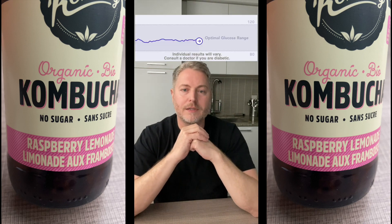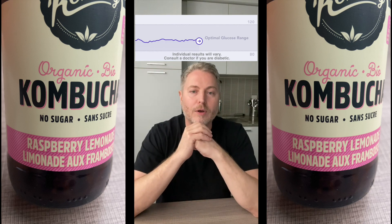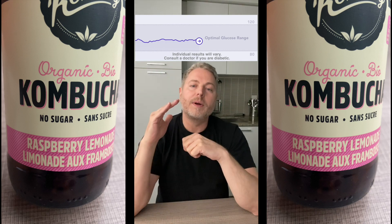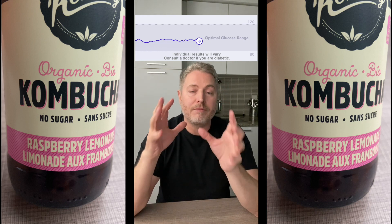It's been just over a couple of hours since I've had the kombucha. Let's have a look at the glucose monitor to see what actually happened. You can see there's nothing — nothing happened here. There is no blood sugar spike whatsoever. Remember, there's only five calories in this drink, which doesn't have enough of an impact to raise my blood sugar levels.